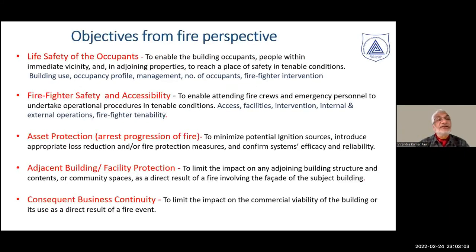From the point of view of fire, the first and foremost objective building envelopes must perform is life safety of occupants. Should there be any fire, would the occupants get enough time to evacuate? This function depends on the type of building, type of occupancy management, and number of occupants. Life safety becomes the most important consideration from a fire point of view.